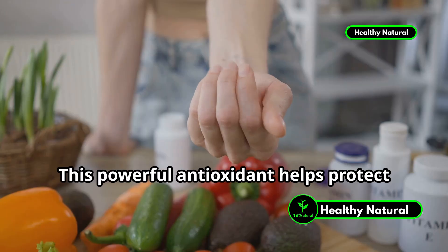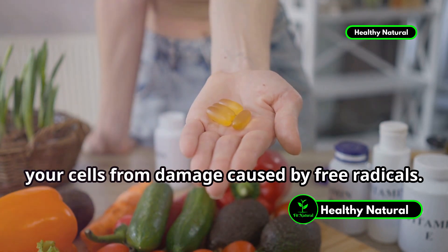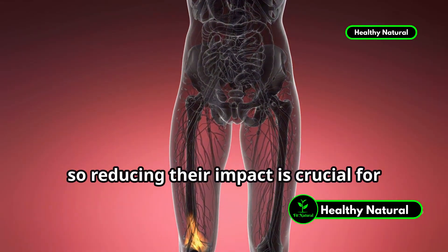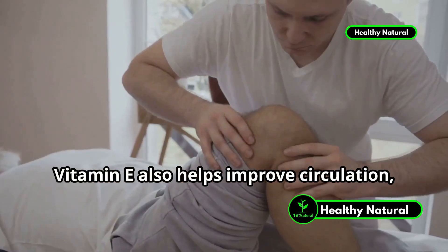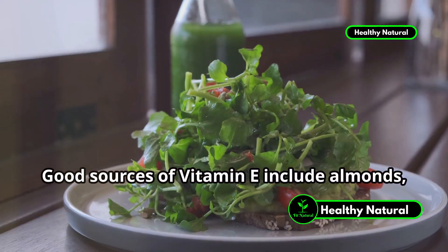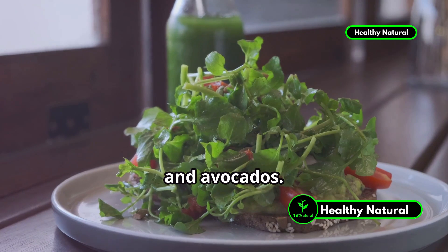Next is vitamin E. This powerful antioxidant helps protect your cells from damage caused by free radicals. Free radicals can contribute to inflammation and joint damage, so reducing their impact is crucial for maintaining healthy joints. Vitamin E also helps improve circulation, which can reduce pain and swelling in your joints. Good sources of vitamin E include almonds, sunflower seeds, spinach, and avocados.